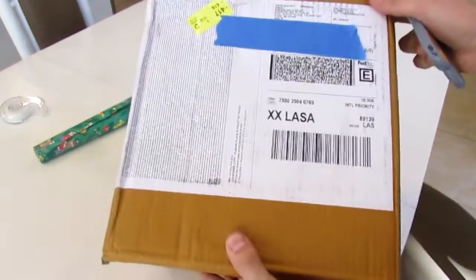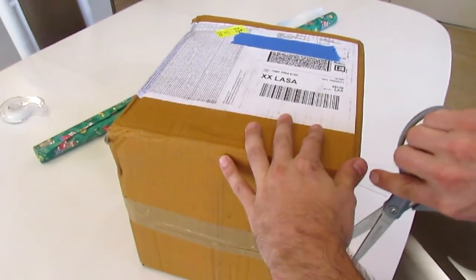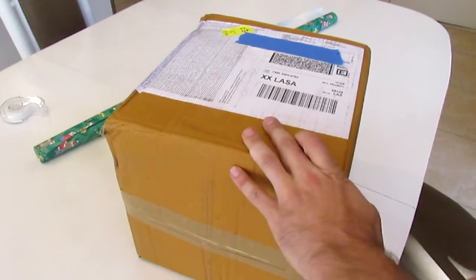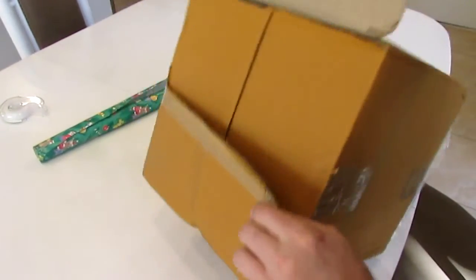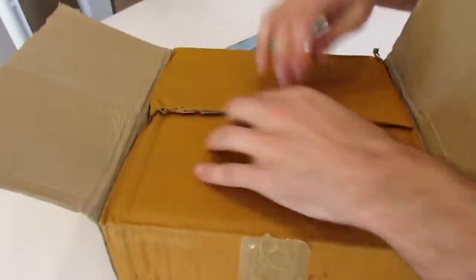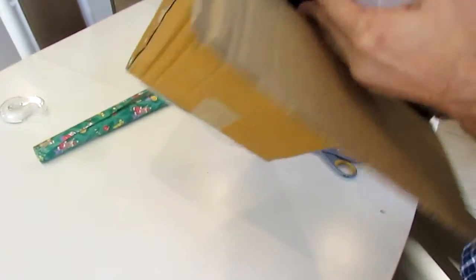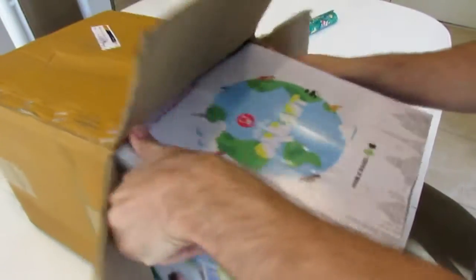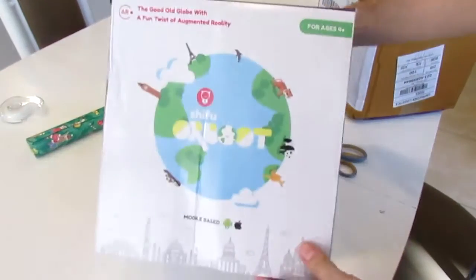This cube arrived today from FedEx. I suspect my globe is in here, so let's get this thing opened up. Voila! There it is.